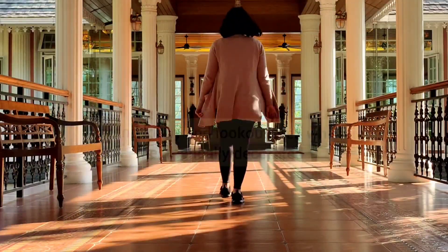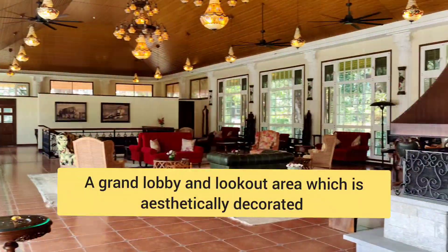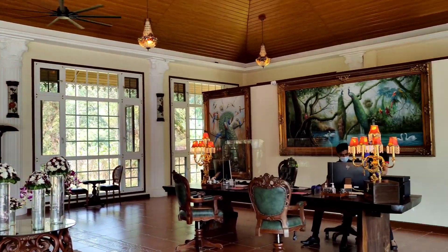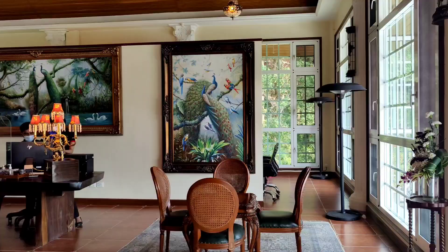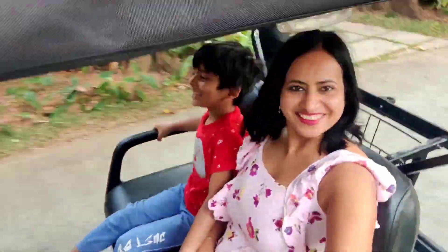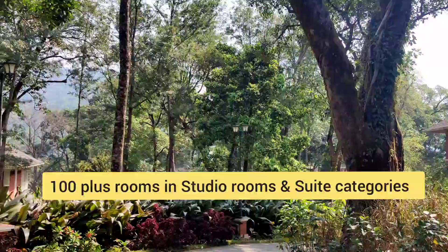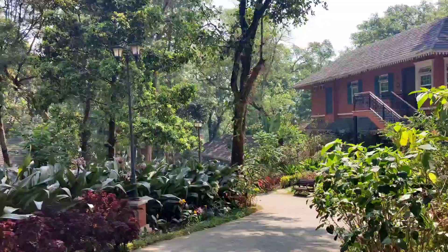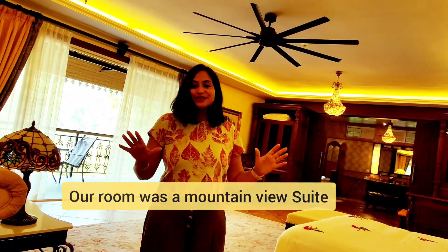I'm going to show you a lot of activities which they plan for their residents here. The resort has a beautiful grand lobby or reception area which is aesthetically decorated with artifacts and paintings. We enjoyed our joyride, and this resort has over 100 rooms in different categories, right from studio rooms to suites depending on your requirement. I'm going to show you how the room looks like.